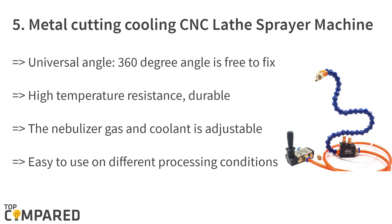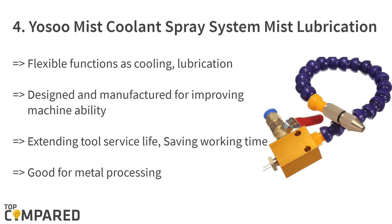Starting the list from number five: the Sheena system for metal cutting cooling CNC lathe sprayer machine. The product features a universal angle of 360 degrees and is user-friendly. It has high temperature resistance, durability, and adjustable nebulizer gas and coolant. It increases the machining cutting speed and saves time, cost, and tools from wearing.